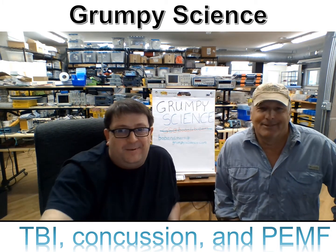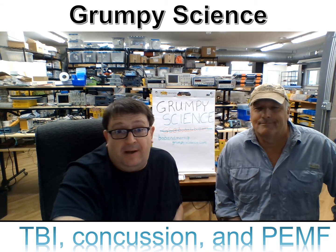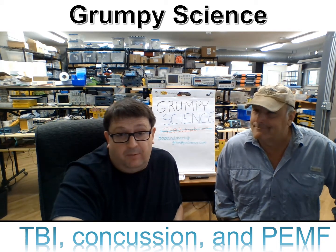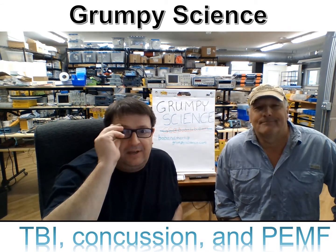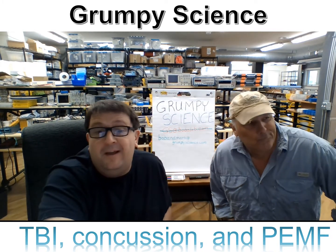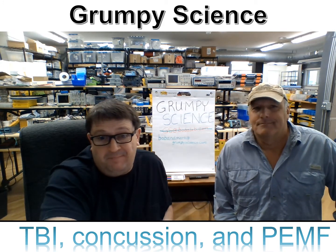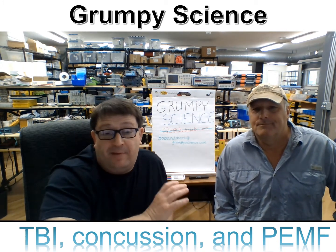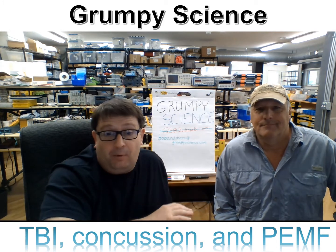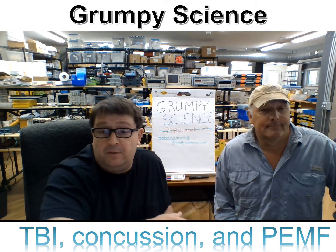Okay, ready or not, welcome to the next Grumpy Science episode in which Bob and Mark stop screwing around and we talk about real science with real data. So we're going to try something here. We're going to follow our rule of one take and you get it, warts and all, mistakes and all. We're going to embed the video into a PowerPoint presentation and then turn that into a single video and post it.